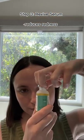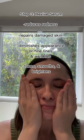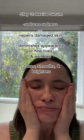Lastly, I go in with the Revive Serum, a potent anti-aging serum that reduces redness, repairs damaged skin, diminishes the appearance of fine lines and wrinkles, and tones, smooths, and brightens the skin. Just three to four drops of this oil results in a healthy glow.